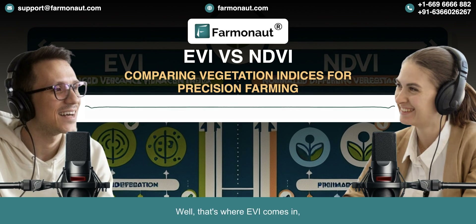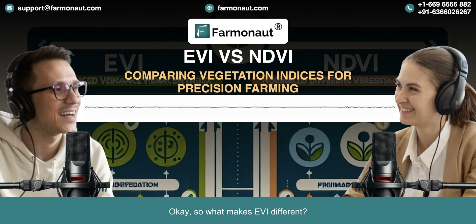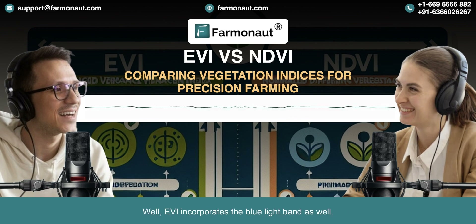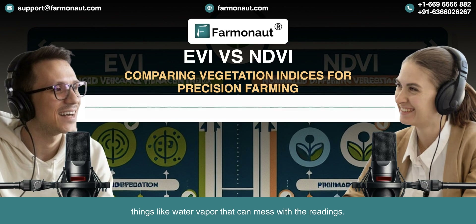That's where EVI comes in — the Enhanced Vegetation Index. Scientists developed it specifically to address some of those limitations. What makes EVI different is that while NDVI focuses on red and near-infrared light, EVI incorporates the blue light band as well. This blue light helps cut through atmospheric haze — things like water vapor that can mess with the readings.